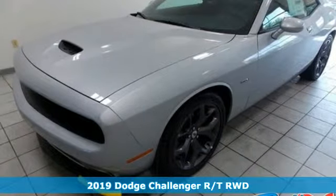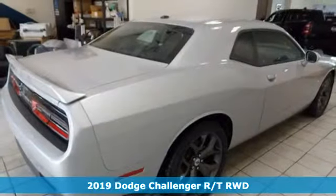Here's a new 2019 Dodge Challenger. Power, performance, passion. It's a Dodge.